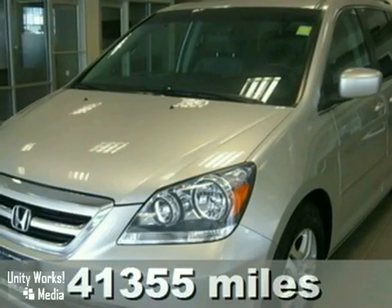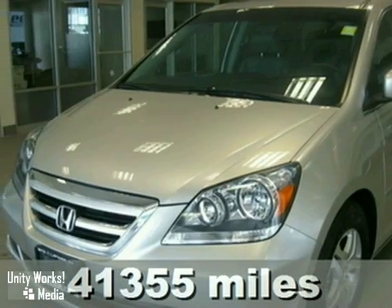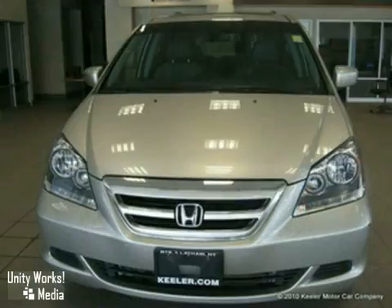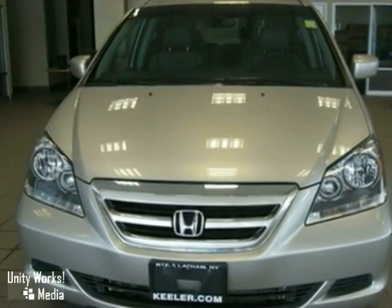Contact us for special internet pricing. Keeler Honda is pleased to present this 2007 Honda Odyssey with a 5-speed automatic transmission and 41,355 miles.